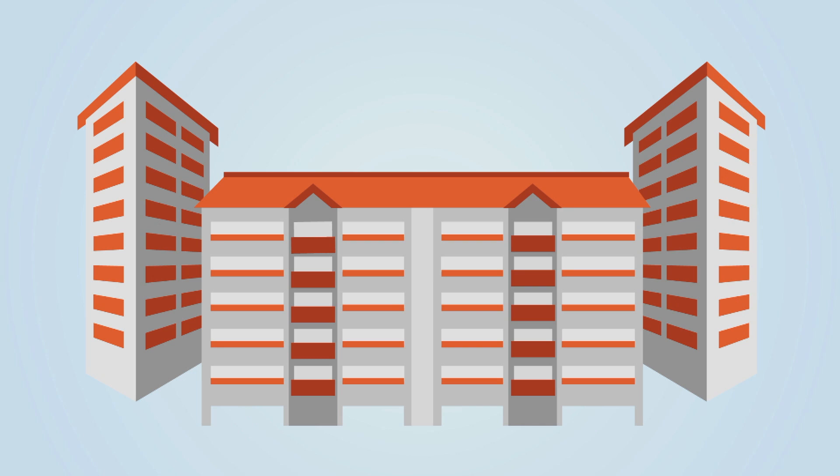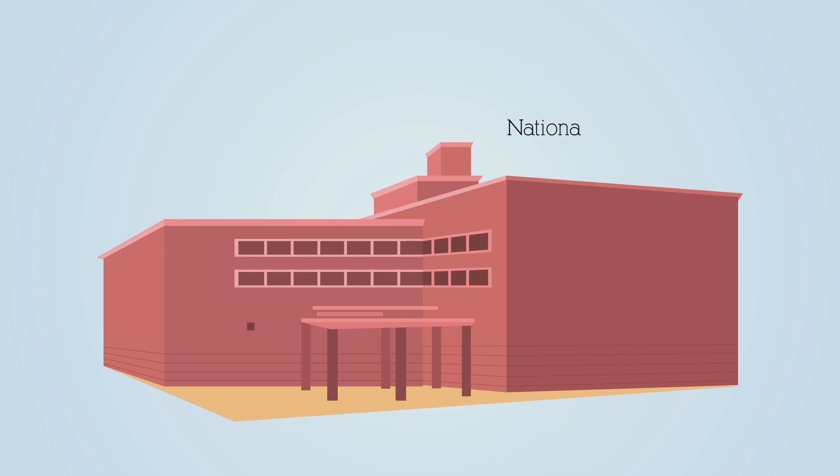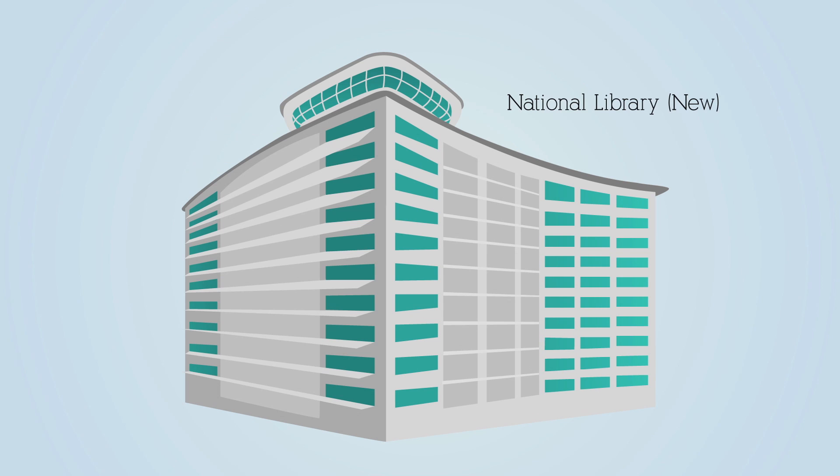The earliest flats were built in the 1930s at Tiong Baru. The old National Library was built at Stamford Road in 1960 and was demolished in March 2004. It was then replaced with a new National Library located at Victoria Street, which was completed in 2005.